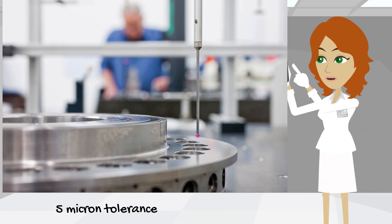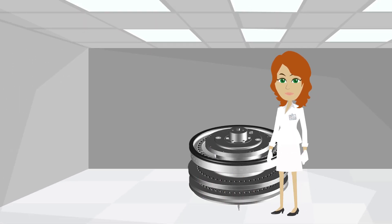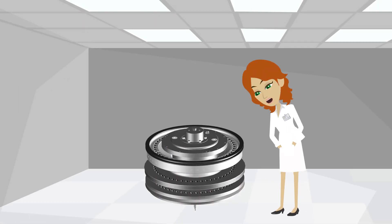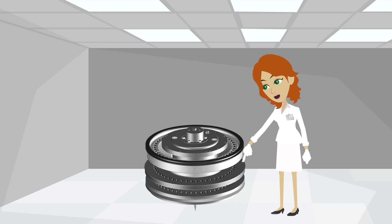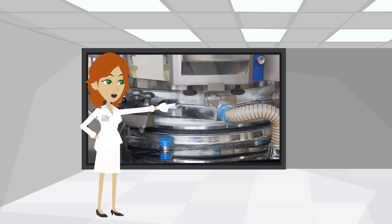The production tolerances of our die tables are less than 5 micron. This absolute precision in die table production leads to a very low vertical wobble, which results in a smaller gap between the fill shoe and die table than on a conventional tablet press.